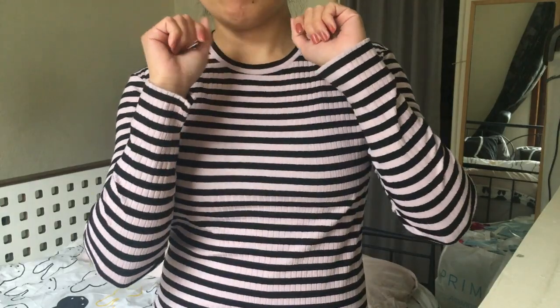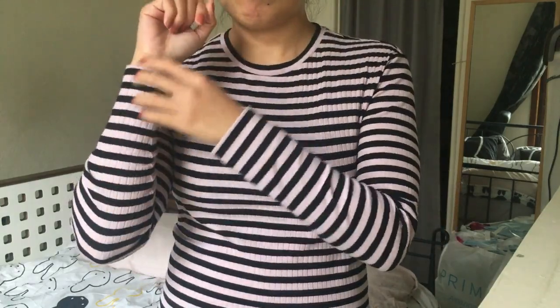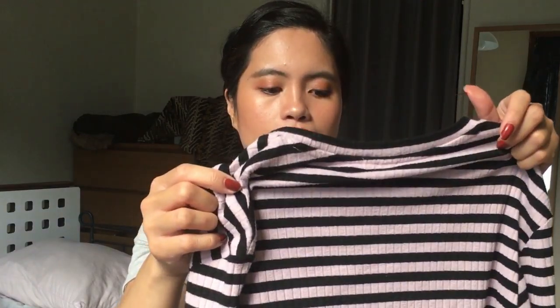The next one is a long sleeve shirt from & Other Stories. I got this because my friends gave me a gift card from that store. I saw it on sale and I really like how it looks. I know I'll wear it a lot during winter. It has a cute detail at the end of the sleeve — like a V. I really like the color and the quality, and I think I got it for 19 euros or maybe less.